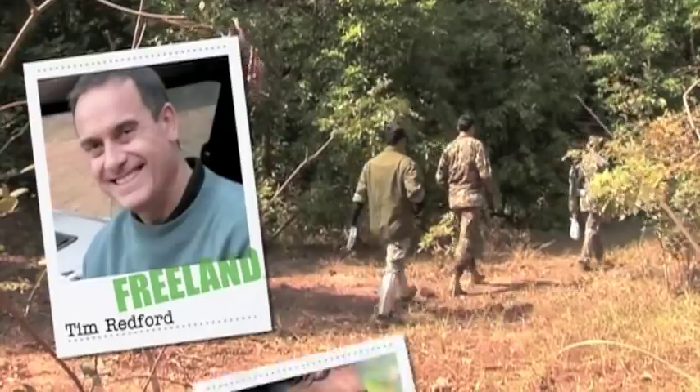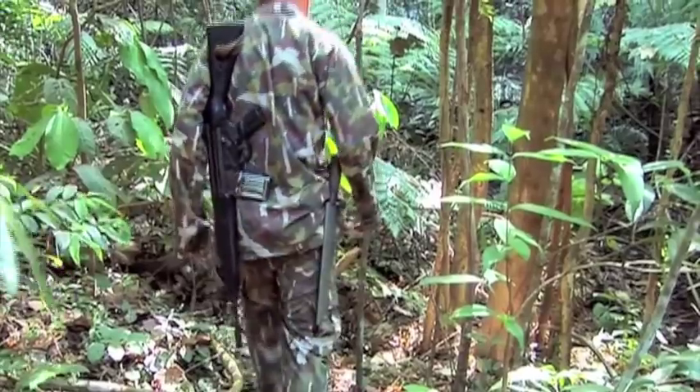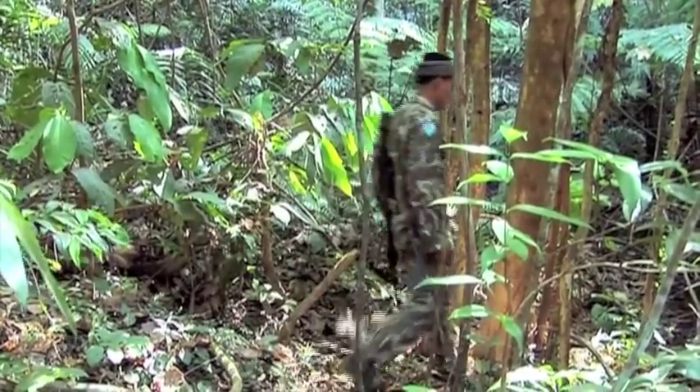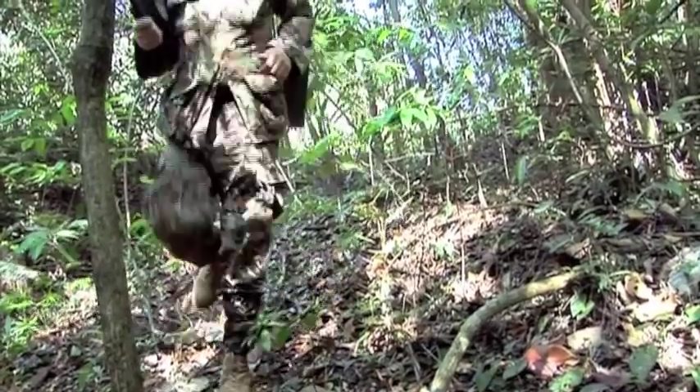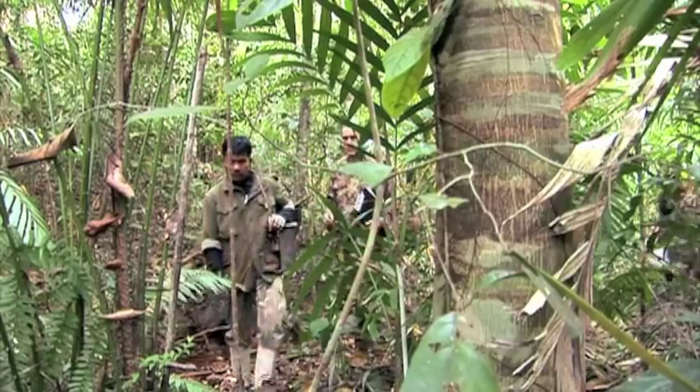Freeland's Tim Redford and rangers Kau Kongkam and Punpa Jatarang are placing camera traps in the Pangsida area of the park. These are automated cameras hidden in the forest that capture images of rare, shy, or nocturnal animals and provide proof of their whereabouts.